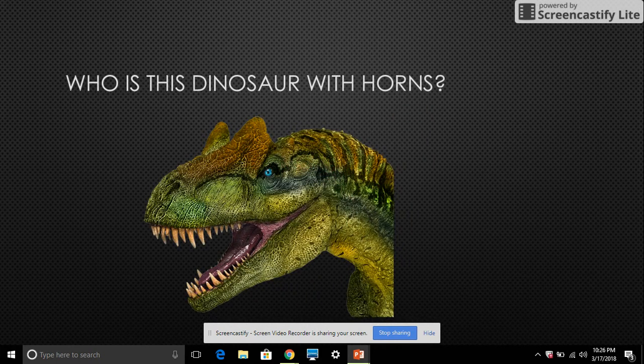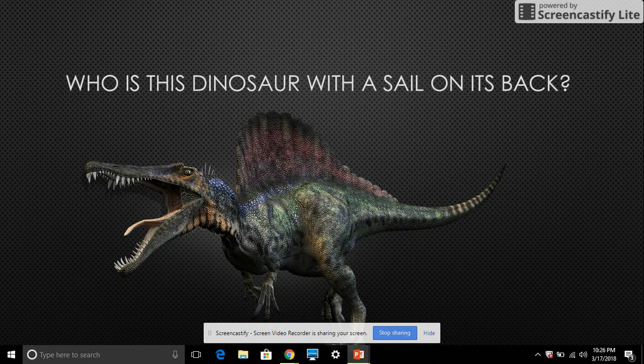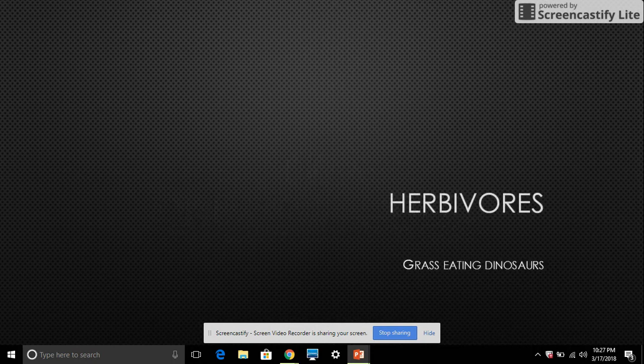Who is this dinosaur with horns? It is an Allosaurus. Who is this dinosaur with spines on its back? It is a Spinosaurus. It also eats fish, but also meat. Probably worse.